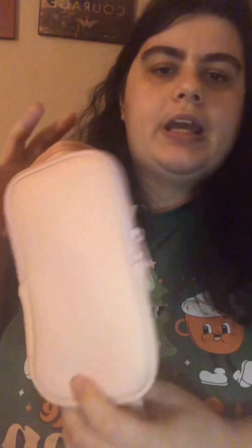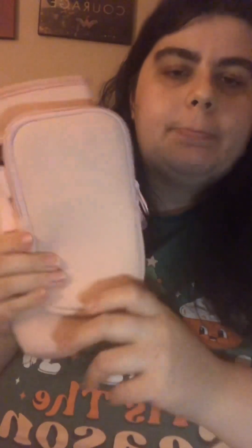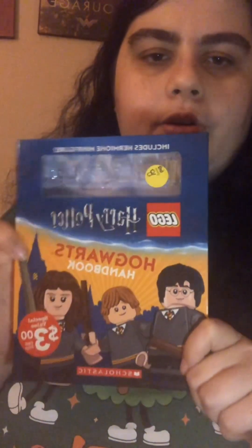I also got a water bottle carrier, which I've been needing since I always carry my water bottle by hand. It's actually detachable so I can unhook it and just use the pouch. The pouch is good for my phone, flavored packs, or anything really, and it has velcro and a strap inside. Then I got the Lego Harry Potter Hogwarts Handbook.